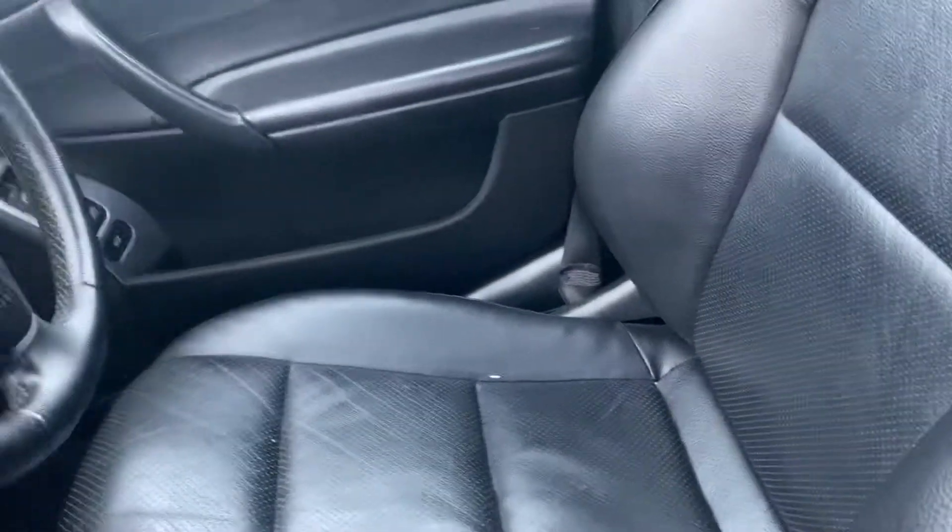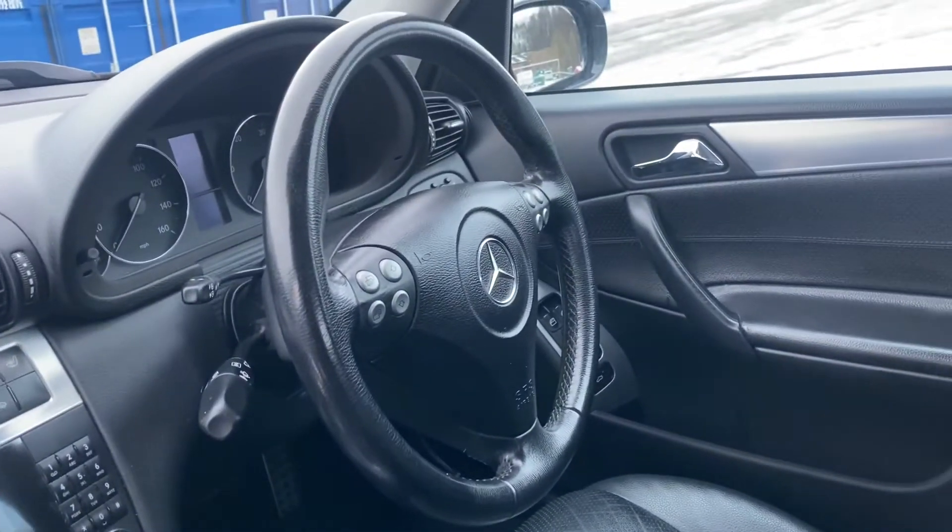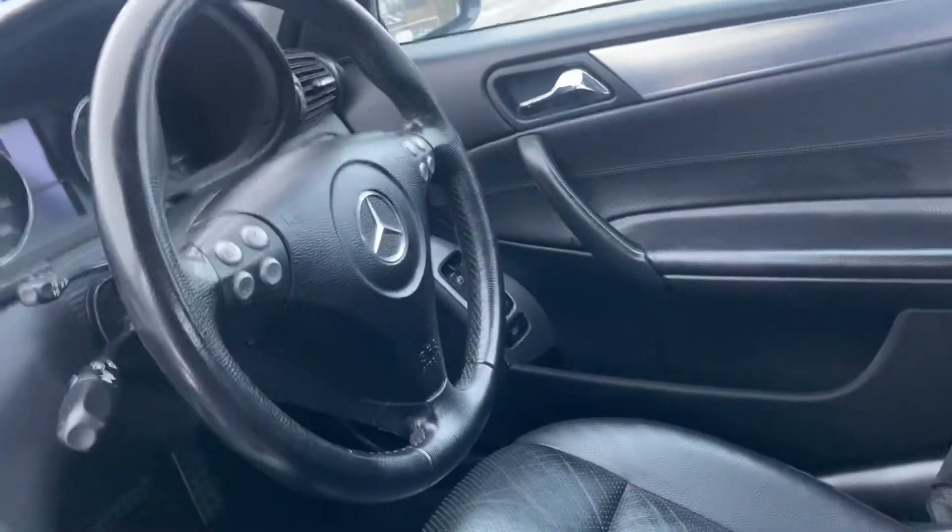There's just one tiny mark down there that is really minimal — probably could be touched in. It does have the multi-function steering wheel with telephony buttons, volume control, etc.